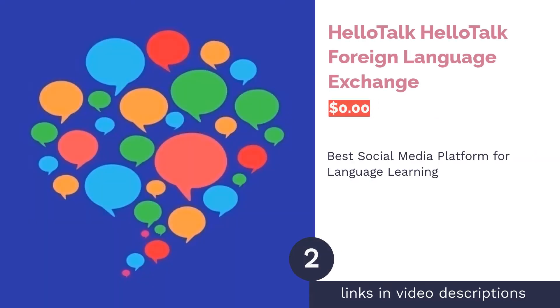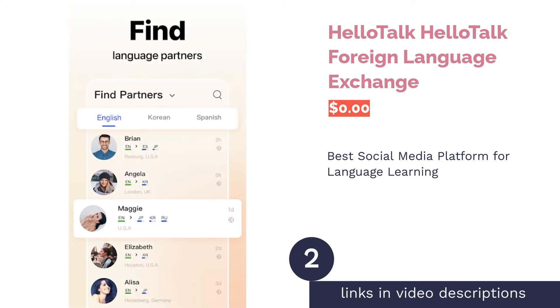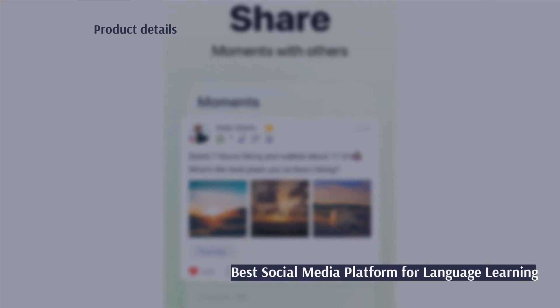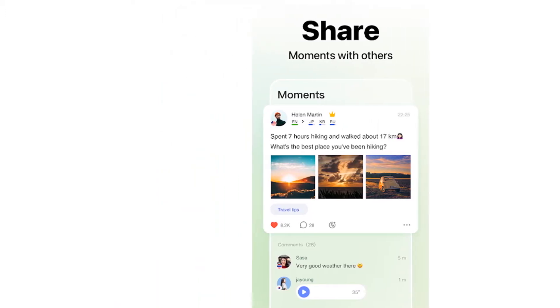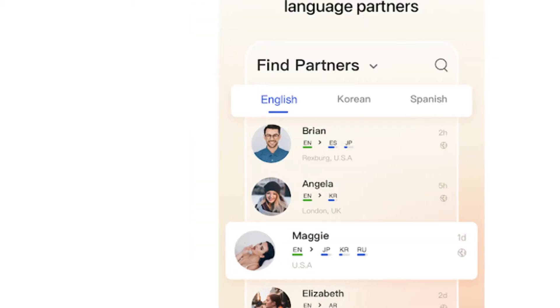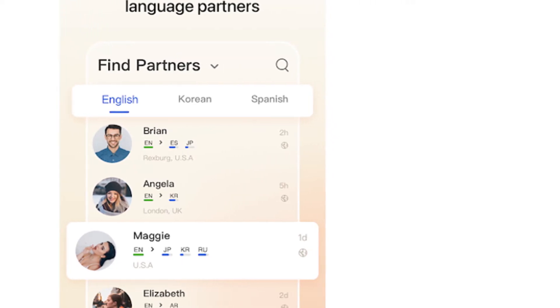The second product is HelloTalk Foreign Language Exchange. Pros: communicate with native speakers and language enthusiasts. The combination of lessons and social media creates an immersive experience. Text-to-speech and translation functions expedite communication. Cons: notifications can be buggy, according to reviewers. Can potentially receive incorrect guidance from other users.